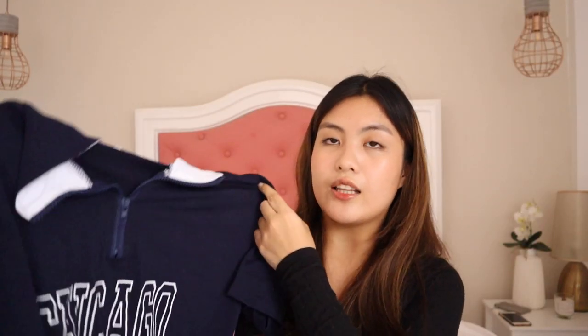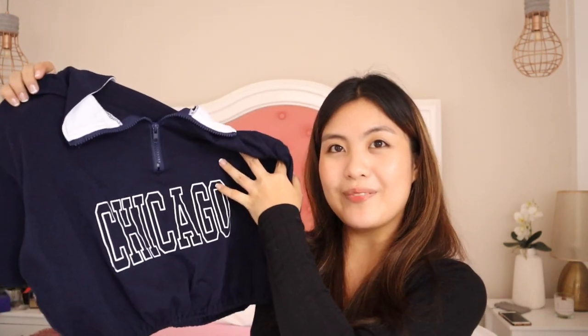Next I got this cropped tee in navy blue. It's quite cropped and I remember this top was trendy, that's why I got it. But I only used this once during online class. It has a zipper at the front and you can pair this with a white skirt, especially a white tennis skirt. It's gonna look super cute.